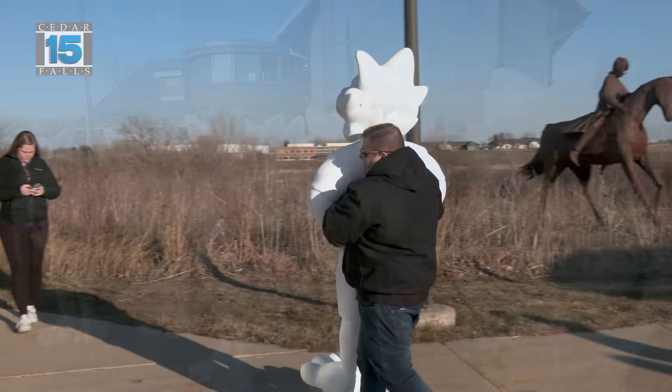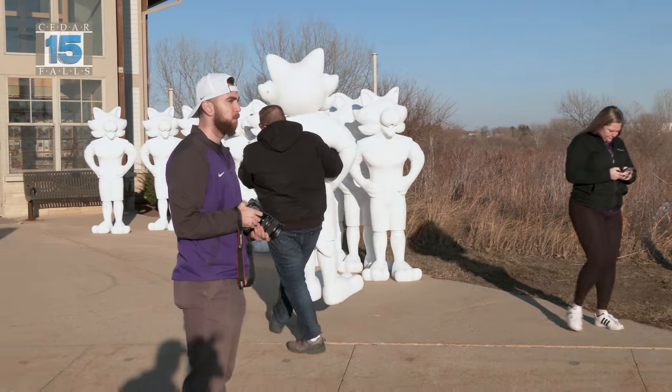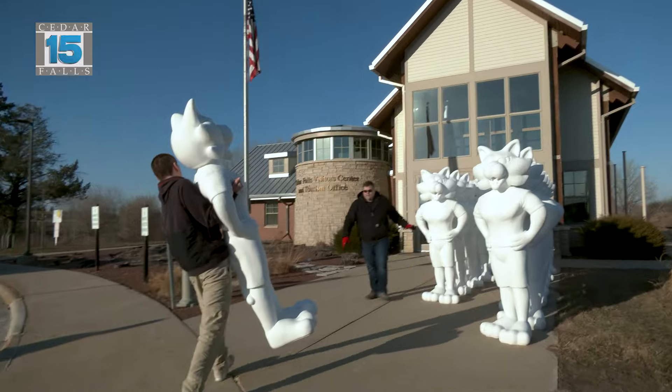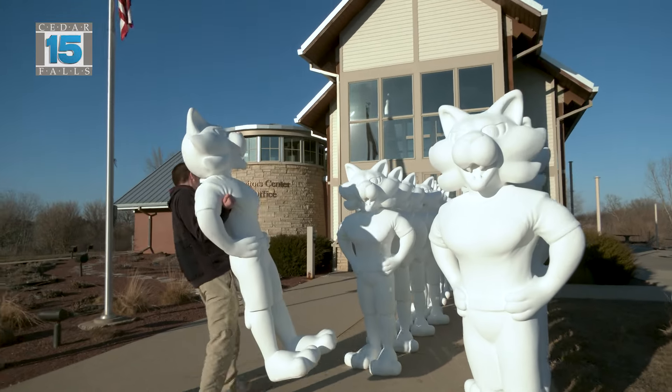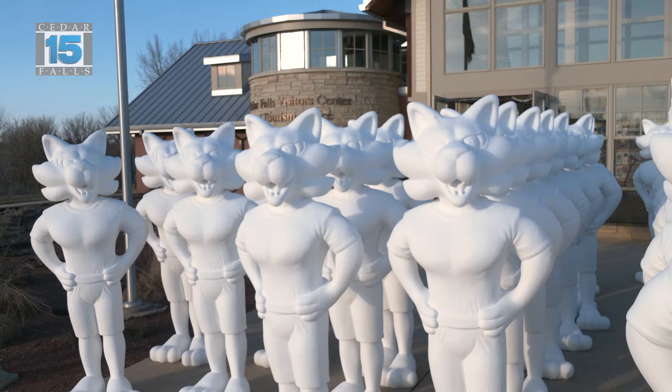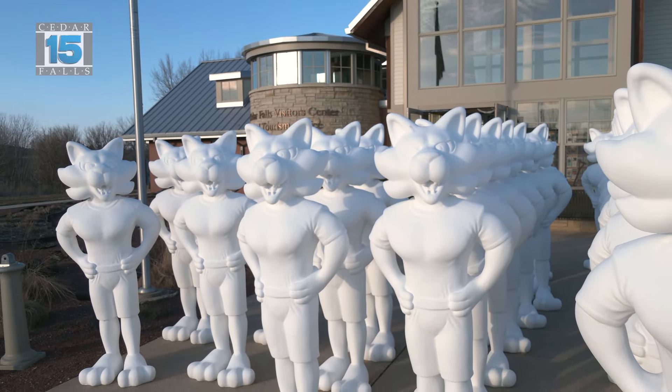The mascots just arrived in our community and we have artists coming shortly to pick them up. Once the artists pick them up, they'll have about nine weeks to paint them, embellish them, and do some fun creative designs. Then they'll bring them back to us and we'll have them clear coated and installed at sponsor locations throughout the community.